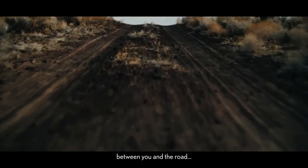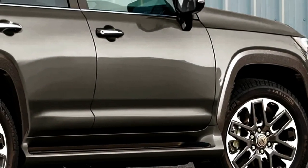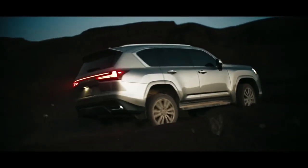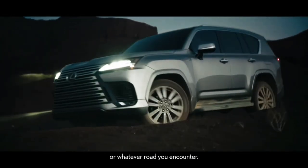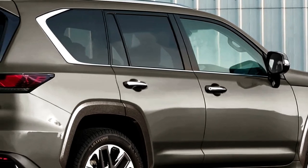Lexus may also introduce 20-inch wheels on the redesigned GX. The Lexus GX, like its big brother the LX, has always stood out from the rest of the Lexus SUV lineup in terms of design. It's conventionally simplistic.